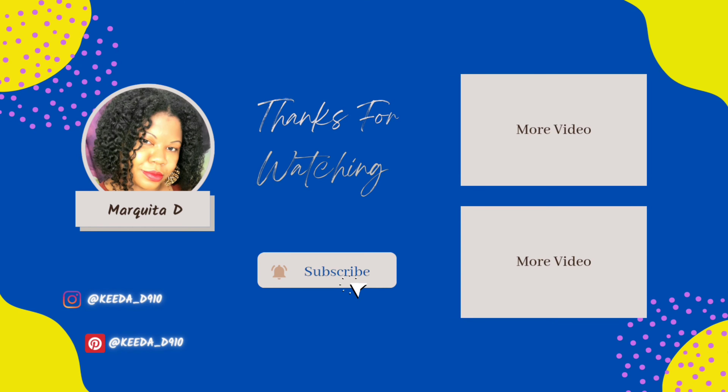Thank you so much for watching. Please be sure to like and subscribe and check out my other social media handles in the description box below. See you next time, bye!